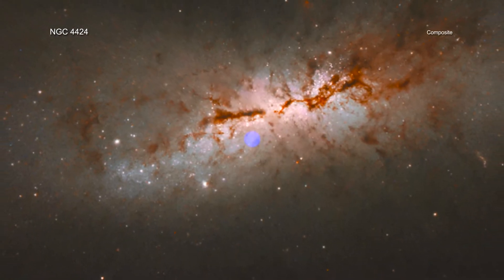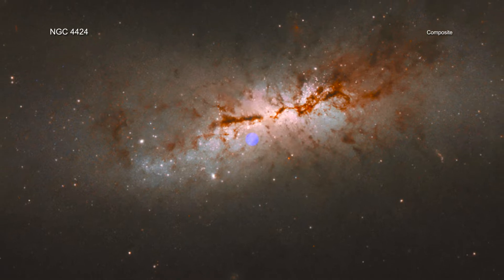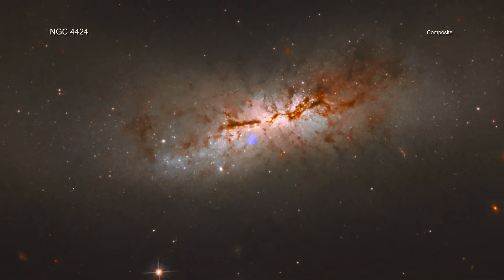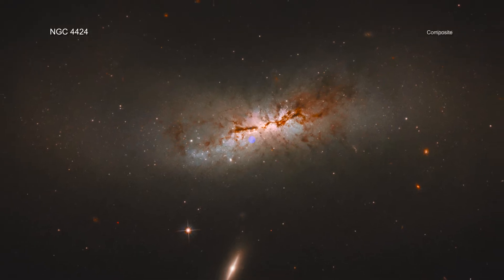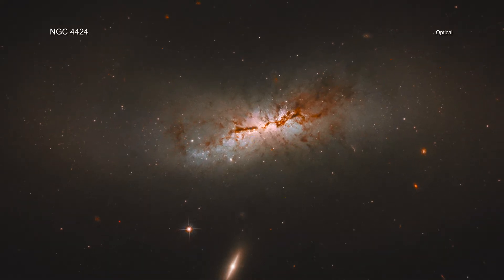NGC 4424 is located about 54 million light-years from Earth in the Virgo Galaxy Cluster. The main panel shows a wide field view, about 45,000 light-years wide, of this galaxy in optical light from Hubble. The center of this galaxy is expected to host a large black hole, estimated to contain a mass between 60,000 and 100,000 suns.